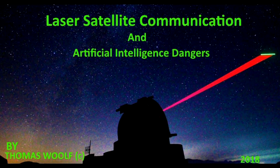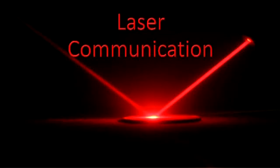Welcome to Laser Satellite Communication and Artificial Intelligence Dangers. I'm Tom Wolfe. We're going to be looking today at the newest satellites being launched into space and how they communicate with the ground and also how they communicate between each other. That is where the problem starts — they're using lasers now. These lasers talk to ground stations and also talk between each other in space.